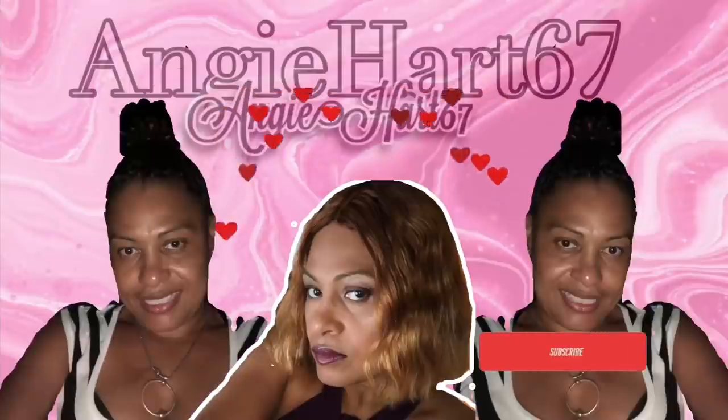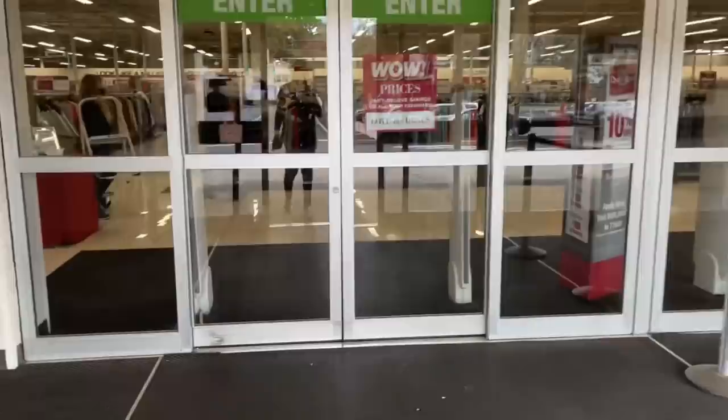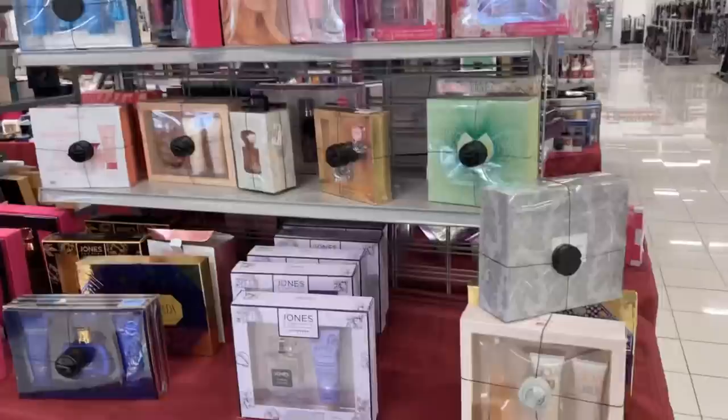Welcome back, my name is Angie. If this is your first time stopping by, welcome! Hi friends, hi shopping buddies. We are going to Burlington — let's go shopping today. We are going to start in the giftware department, let's see what's new.